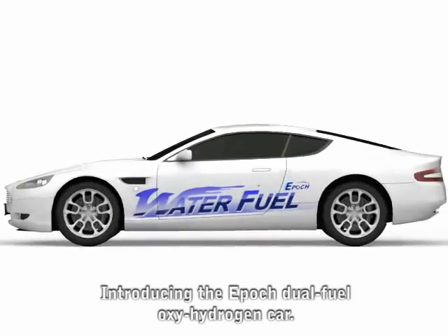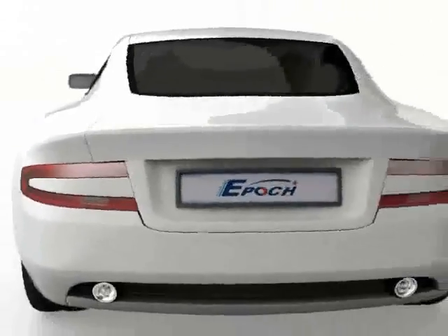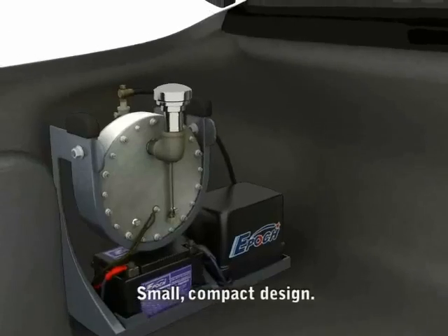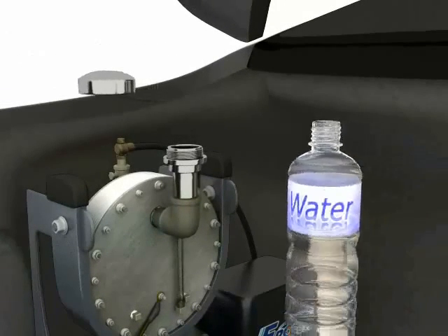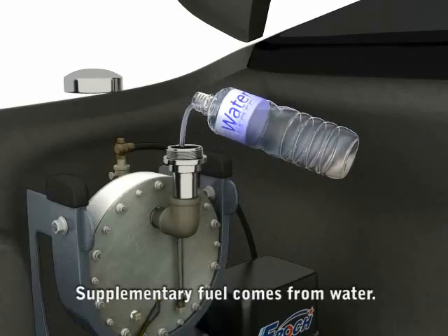Introducing Epoch's answer to the ever-rising cost of gasoline and diesel fuel for your car. As you can see, our supplementary fuel generator is compact, so it will fit easily inside the trunk of any car. The source of our fuel is ordinary, clean, soft water.